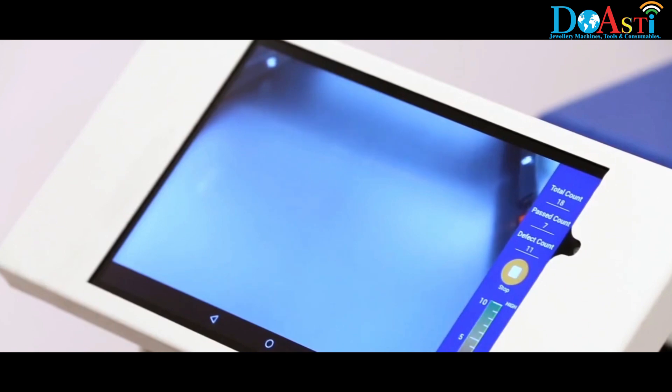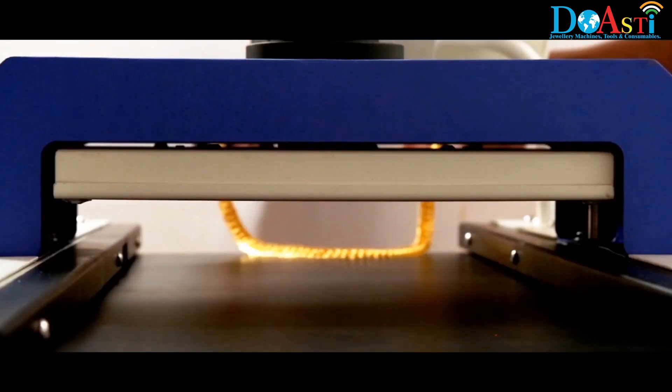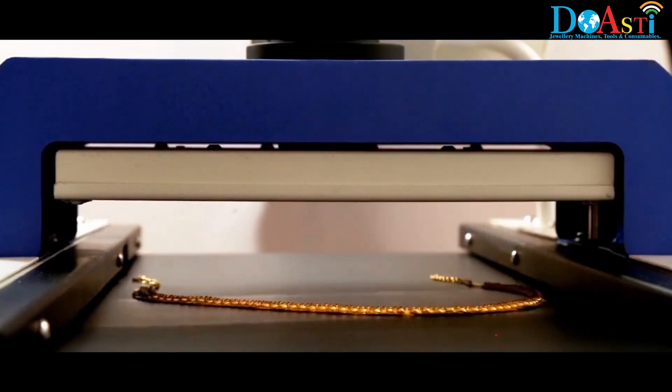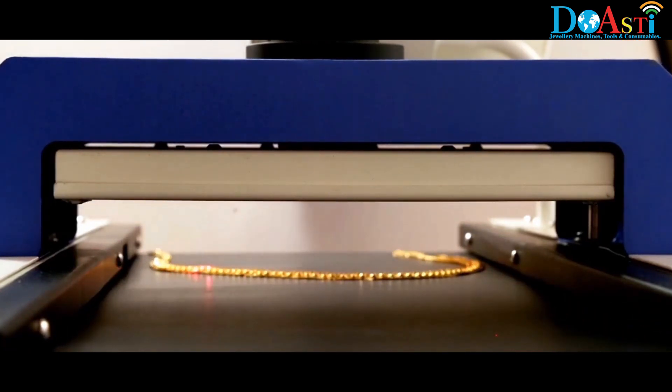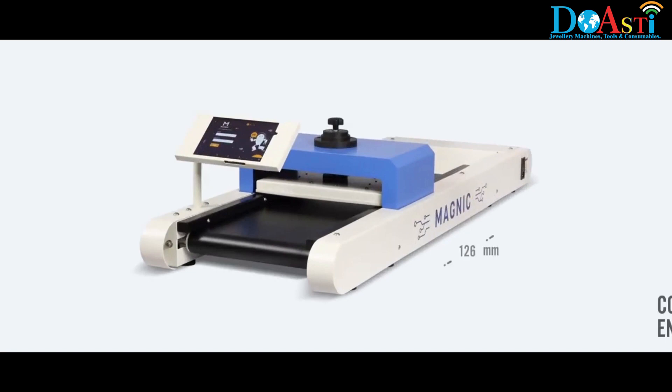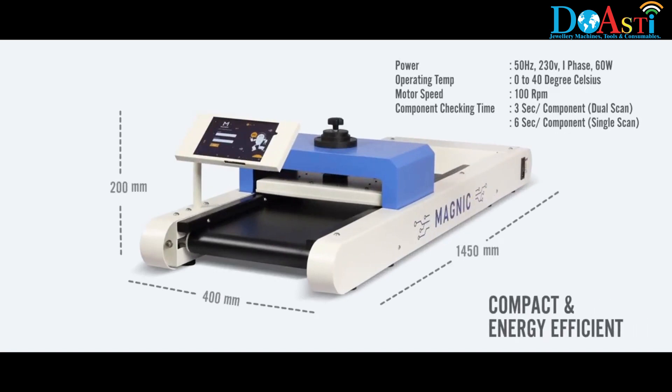A user-friendly Android-based touch screen display with camera shows the exact area of a ferrous pin. Fitted with an ultra-sensitive sensor, it detects even the minutest ferrous pin in a jewellery. The entire machine is simple to set up, compact and highly energy efficient.